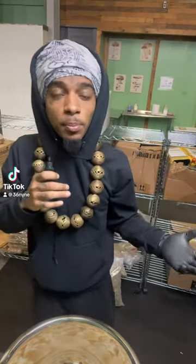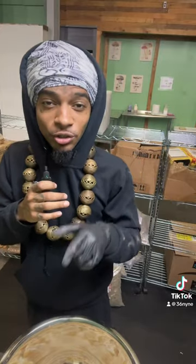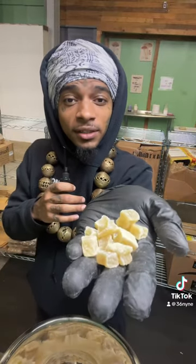If you like Seamoss but don't have time to prepare it, or don't know how to sneak the smell when it comes to giving it to your children, we have the perfect solution for you. On our TikTok shop, what we have is Seamoss gummies.